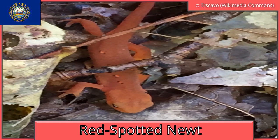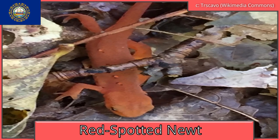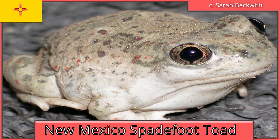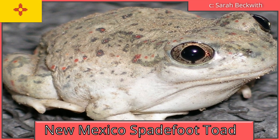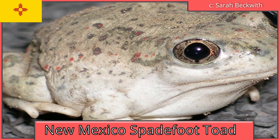New Hampshire is the red-spotted newt, or eastern newt. It's bright red as a juvenile, called a red eft. As an adult, it's green with red spots. New Mexico is the New Mexico spadefoot toad. They get the name spadefoot because they have spade-like protrusions coming out of their feet that they use to dig.